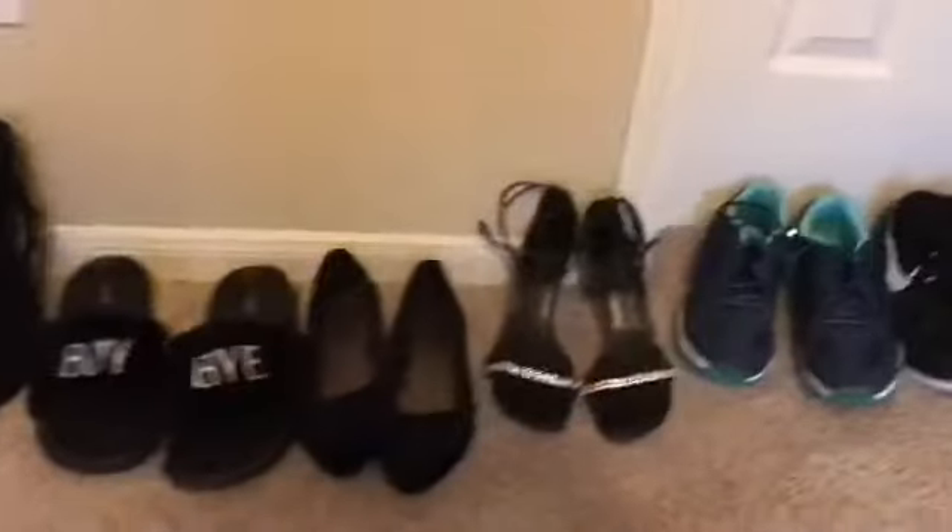What's up, YouTube? It's me again, the Wicked Diamond, and today we're going to talk about shoes. We all know that girls have millions of shoes all around. Today, I'm going to talk about that. Let's get to it.